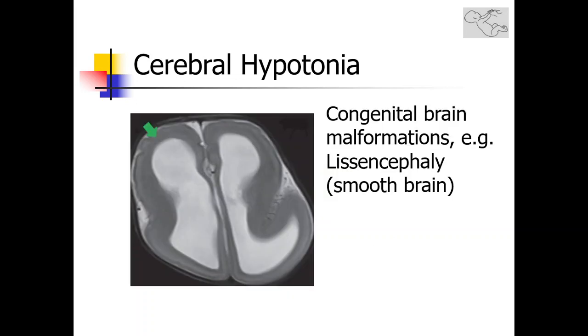This is one example of a congenital brain malformation that frequently presents with hypotonia. In this MRI image of the brain, you may appreciate the absence of the usual gyral pattern.